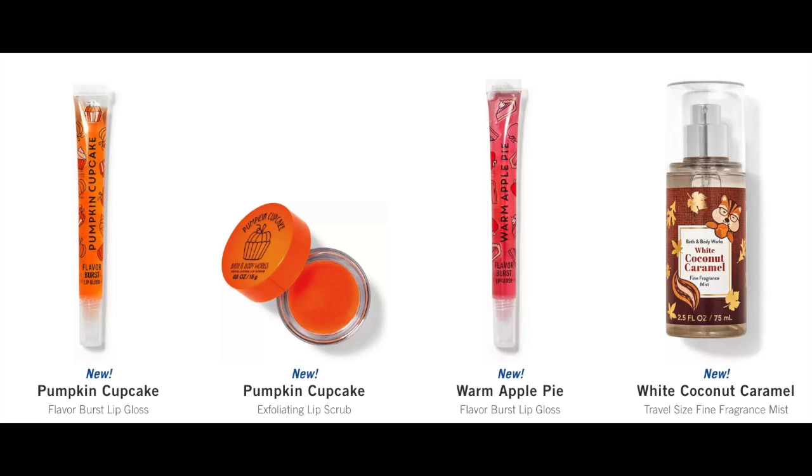I also wanted to talk about some of the new stuff that showed up online today. Lip gloss! I'm going to put a screenshot up here. We have warm apple pie in the lip gloss — oh my goodness, I need to get my hands on that. We have pumpkin cupcake — I think we've had the pumpkin cupcake before. This formula might have an orange tint or a red tint. We also have the pumpkin cupcake exfoliating lip scrub and the white coconut caramel in the mini.